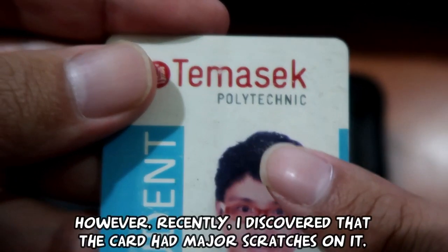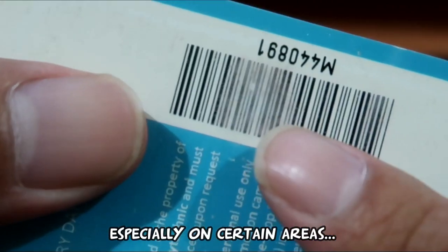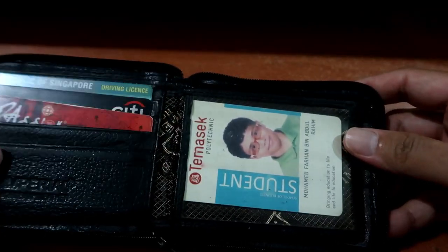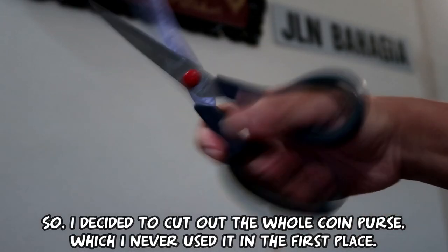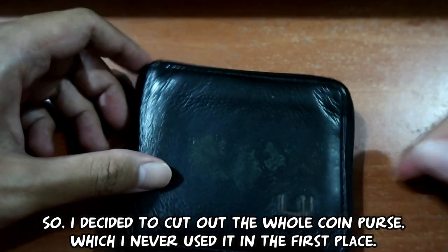However, recently I discovered that the card had major scratches on it, especially on certain areas. This is caused by the wallet's coin-press button, and the constant pressure causes the scratches. Being somewhat of a perfectionist, this really bothered the hell out of me. So I decided to cut the whole coin purse out, which I never even used in the first place.